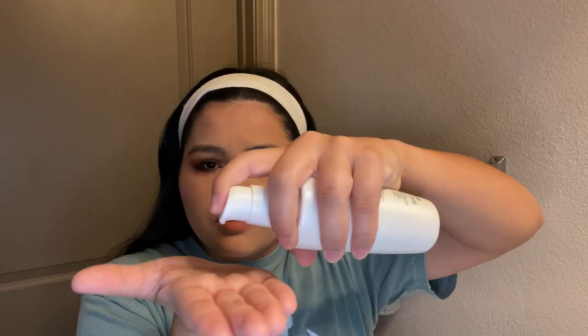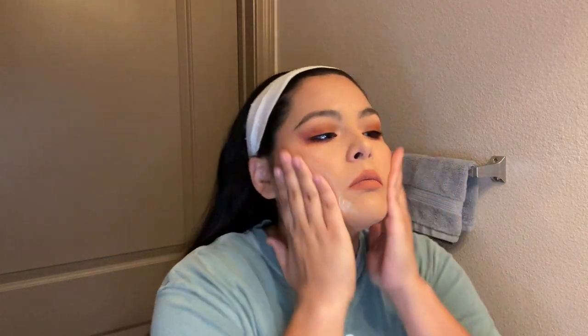The first product I go in with is this Tatcha cleansing oil. This is very expensive — I'm surprised I even have it. You don't need this by any means, but I only have it because my mom gave it to me. She originally bought it for herself but she doesn't wear makeup, so it wasn't worth it for her. For me it's worth it because I do wear makeup. I'm going to do two pumps and rub it in my hands.